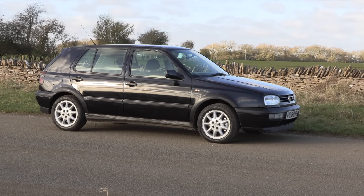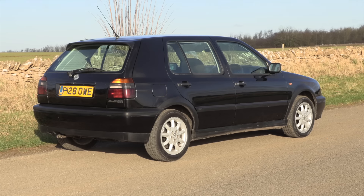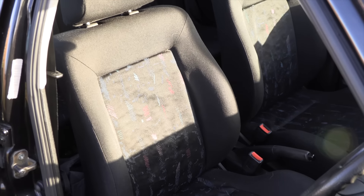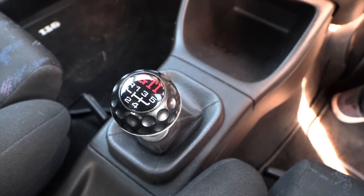On paper the Mark 3 had everything you would need from a GTI. It's quite a tidy-looking design — definitely a bit better than the more bloated Mark 4. It has the body kit, the various accoutrements, alloy wheels, slightly lowered. And in the interior you have the sports seats, the lovely gear knob that echoes the first Golf GTI's golf ball, but the way it drove did leave some questions.